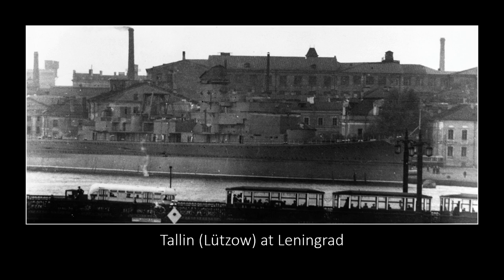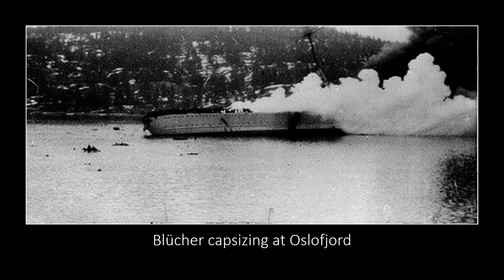Now to one of the most unfortunate cases — the Blücher. She was laid down on the 15th of August 1936, launched on the 8th of June 1937, and commissioned on the 20th of September 1939. On the 9th of April 1940, at Oslofjord during the Battle of the Drobak Sound, this ship was sailing up — big, impressive, Admiral Hipper-like — when from the ancient Oscarsborg Fortress...